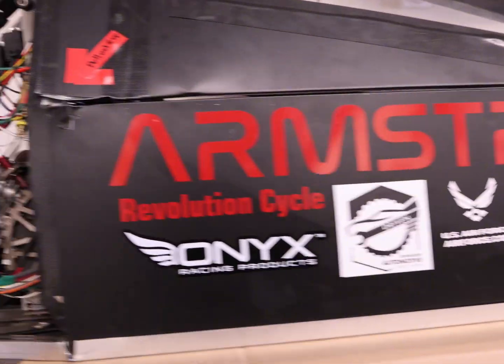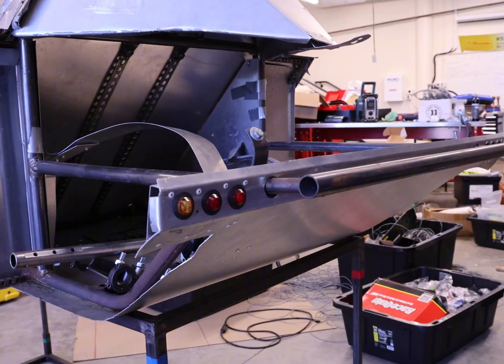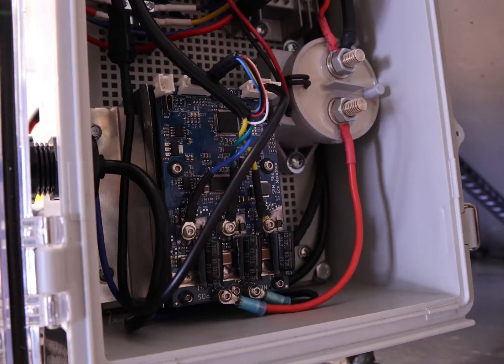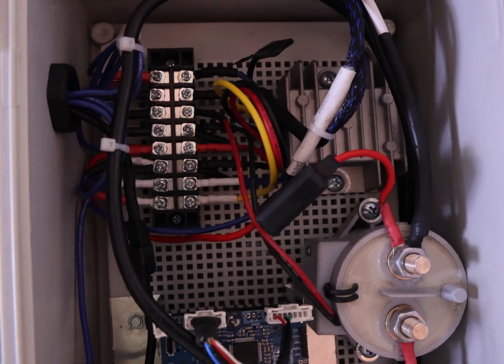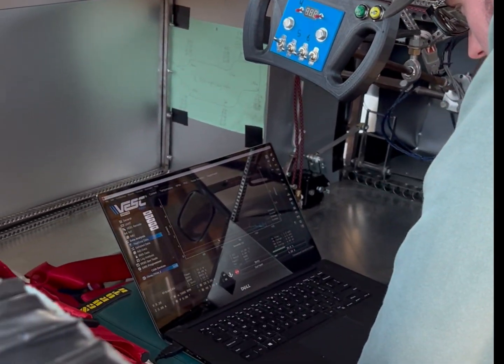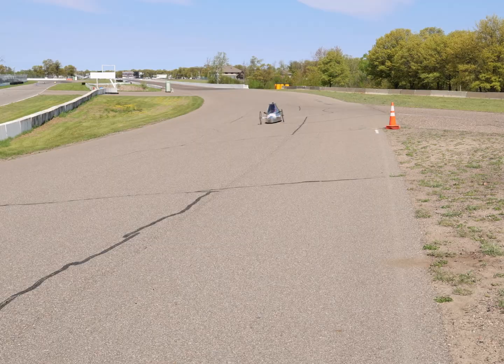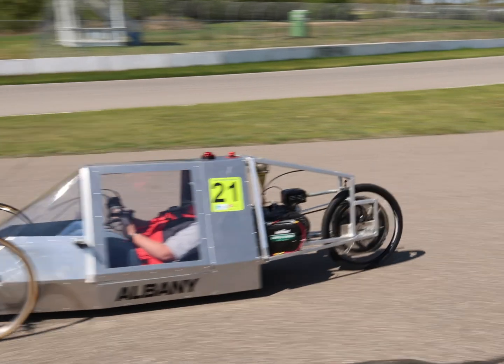The design and construction of these vehicles require students to learn various skills such as metal fabrication, welding, hydraulics, electrical design, internal combustion engine tuning, and even coating — all applied to aerodynamics, weight, and efficiency. The cost to build these vehicles can vary greatly and is primarily funded by student fundraisers, grants, and donations.